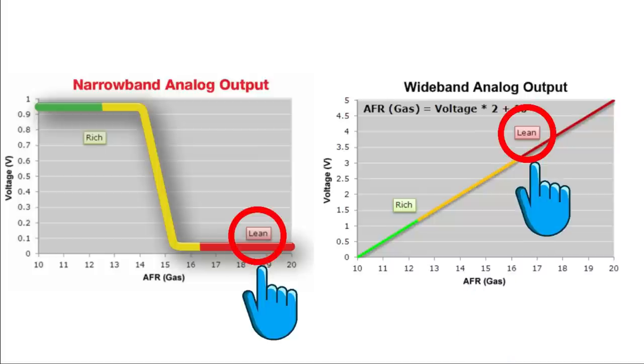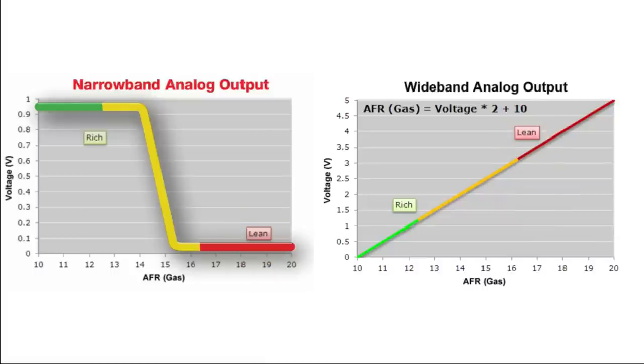The signal generated by a linear wideband sensor is both wider and linear. The voltage is between 0 and 5 volts - the lower the voltage, the richer the mixture, and the higher the voltage, the leaner the mixture. Importantly, the voltage swings are opposite to each other compared to narrowband, so you can't use a simple voltage divider to convert a wideband signal into a narrowband signal.